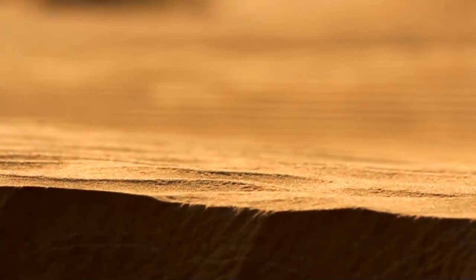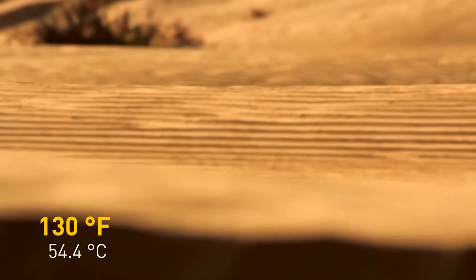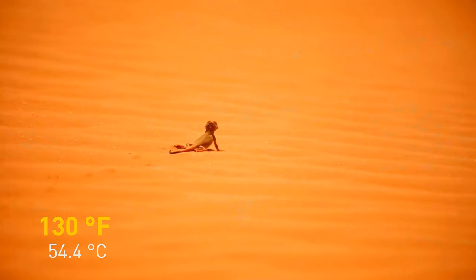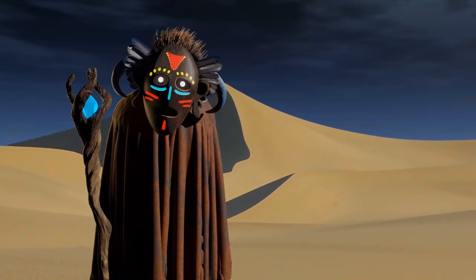Daytime temperatures can go as high as 130 degrees Fahrenheit. Usually, there isn't that much animal and plant life because of the lack of water. But in the Sahara's case, it wasn't always like that — it may be difficult to imagine northern Africa without the tons of sand it has today, but about 20,000 years ago, the Sahara was actually one big oasis.